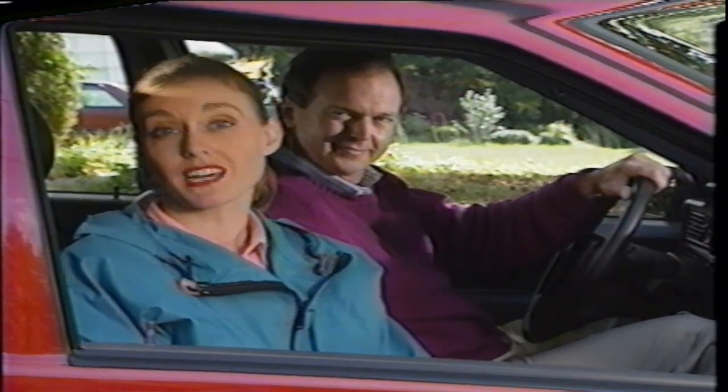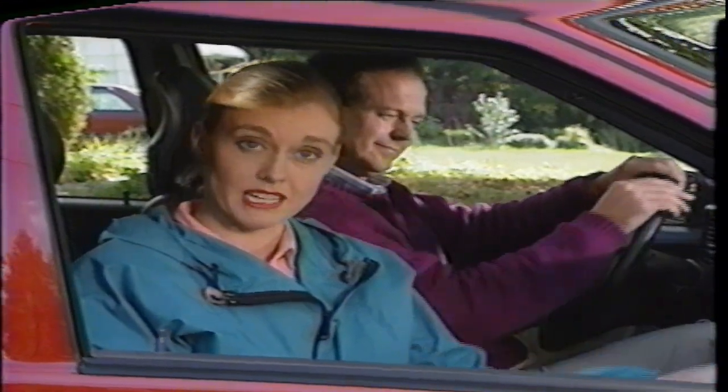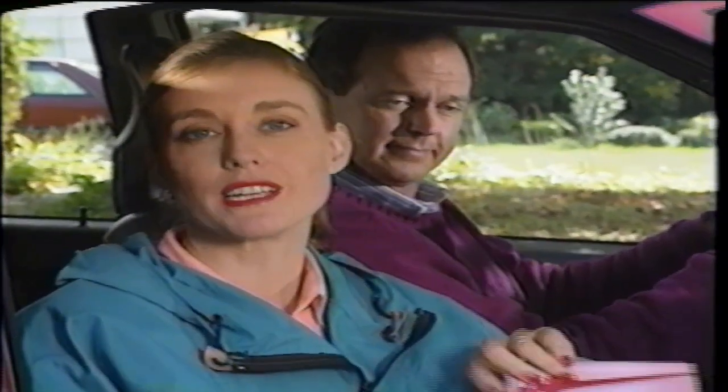That about does it for start-up. Keep in mind that we'll just be touching on interesting highlights and features. For an in-depth understanding of all the features of your 850 and their operation, make sure to read the owner's manual.